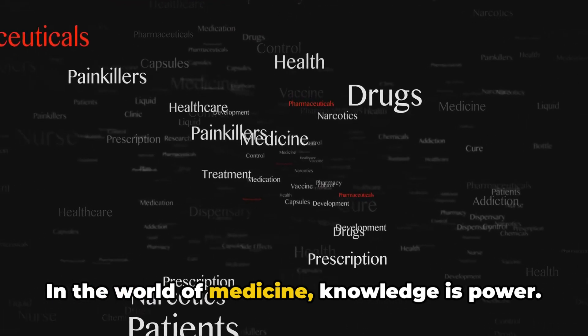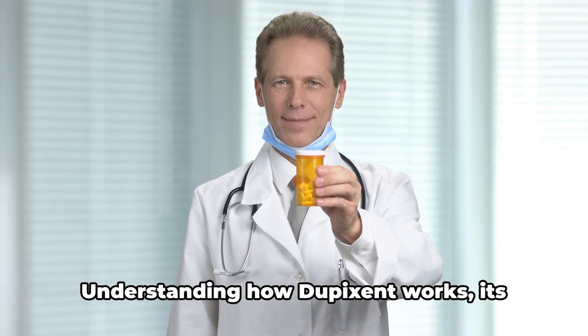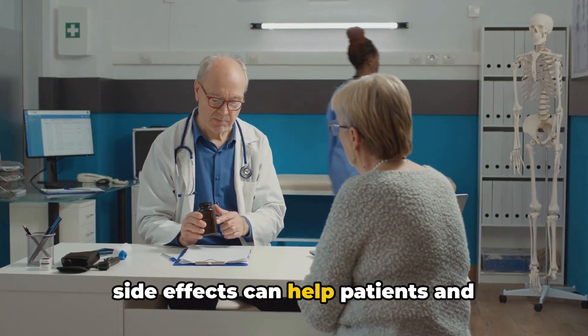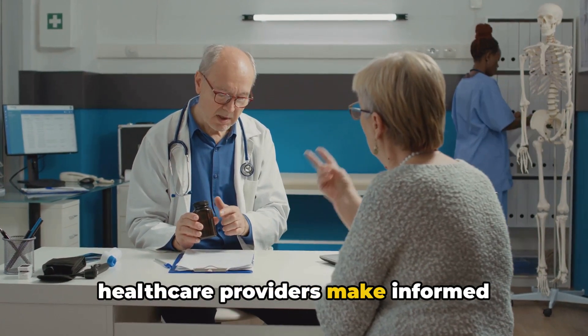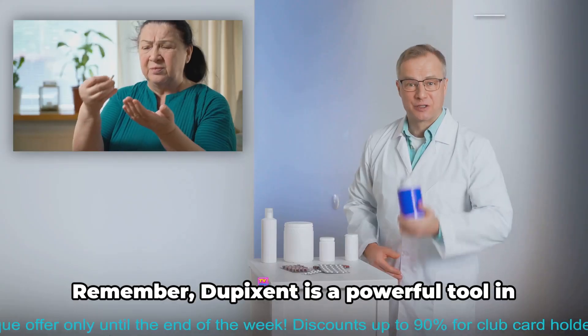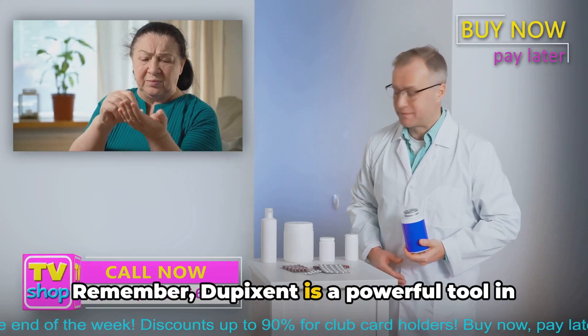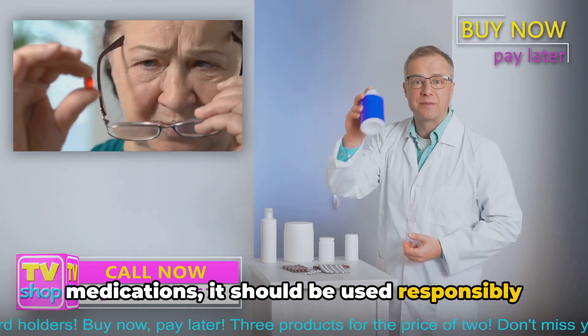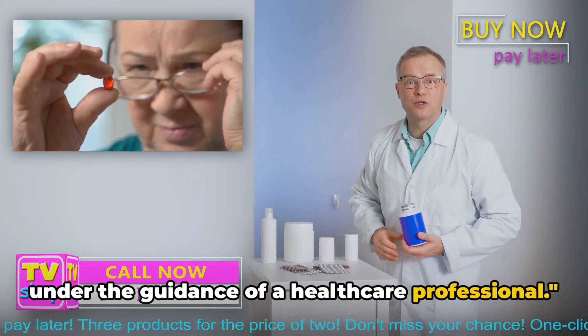In the world of medicine, knowledge is power. Understanding how Dupixent works, its method of administration, and potential side effects can help patients and healthcare providers make informed decisions about its use. Remember, Dupixent is a powerful tool in managing certain conditions, but like all medications, it should be used responsibly under the guidance of a healthcare professional.